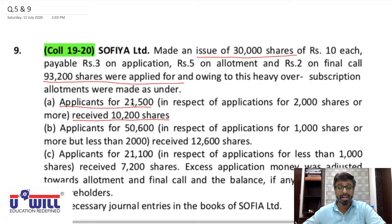In respect of 2,000 shares or more — as I told you in the first lecture of pro-rata allotment, the company gives shares in lots. So here category A refers to shareholders purchasing in lots of 2,000 shares minimum — they may buy 2,000, 4,000, 6,000 shares and so on. Such applications received were 21,500 in all, and allotment made was 10,200 shares.